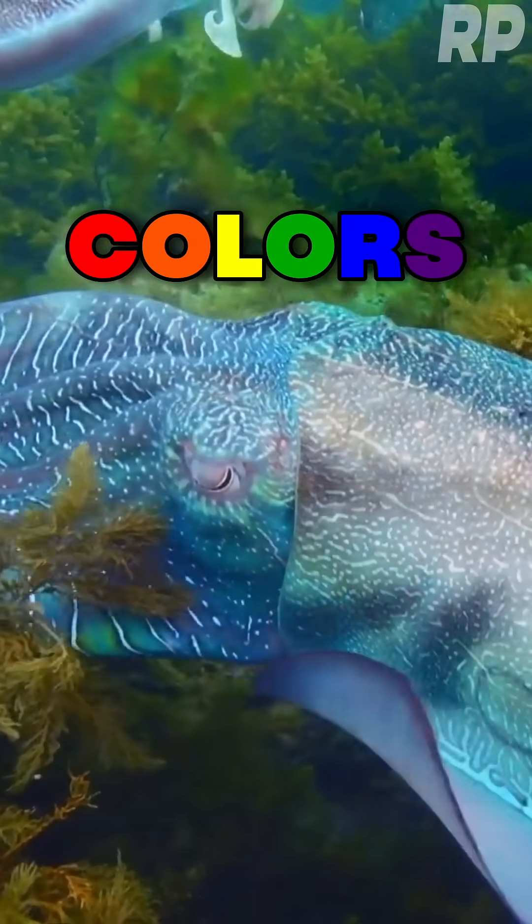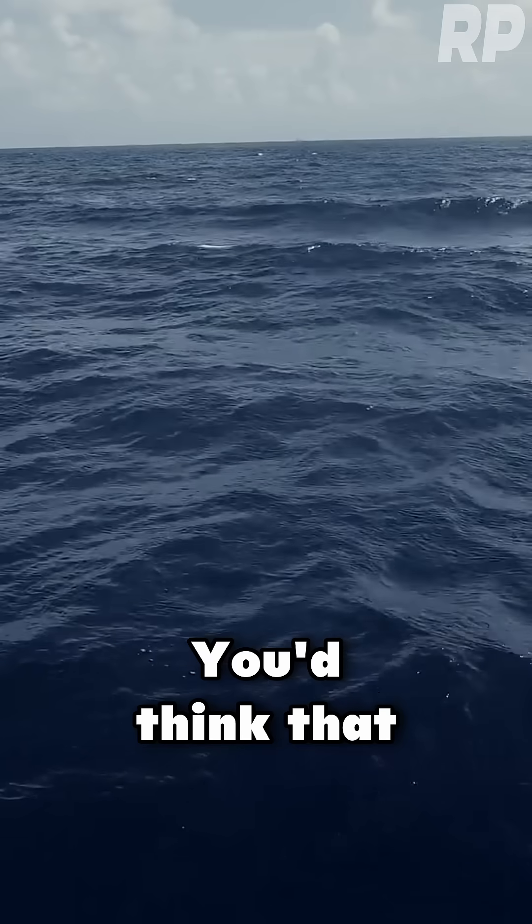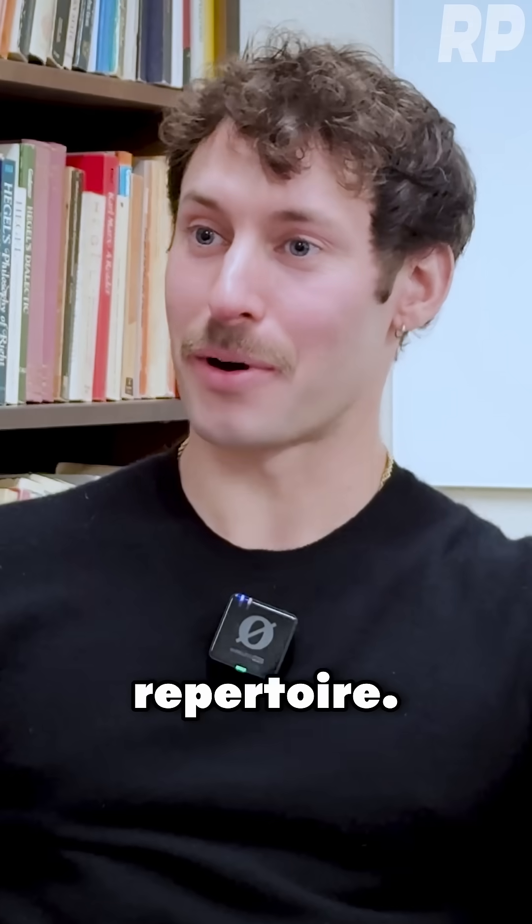It's surprising that of all the colors, the cuttlefish haven't managed to get down dark blue. You'd think that in the ocean, dark blue would be a good color to have in your repertoire.